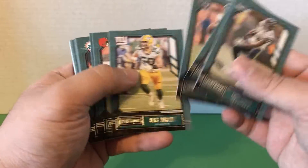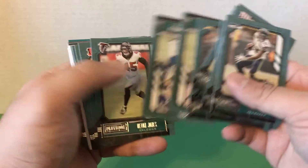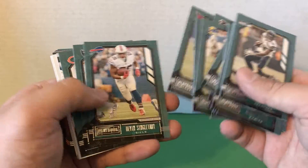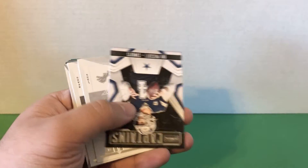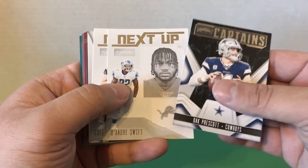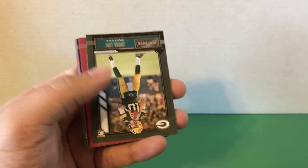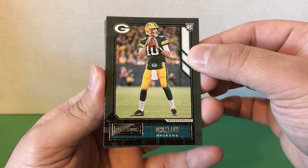All right, let's get this base out of the way. Keenan Allen, Jared Goff — who was actually recently traded, that's a very interesting trade with the Lions — Geno, Kyler, Roquan Smith. We have a Dak Prescott Captain's insert, pretty cool one there. Deandre Swift, next up Cool Commit, next up Davante Parker Blitz.